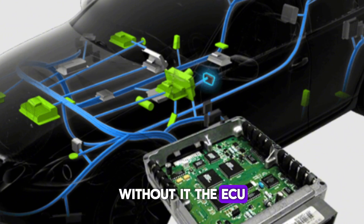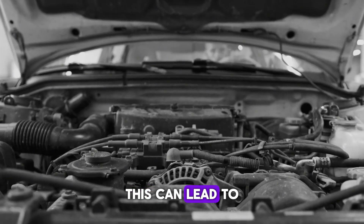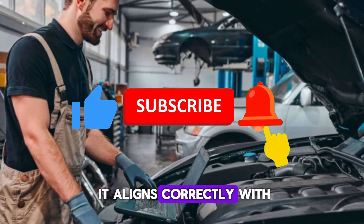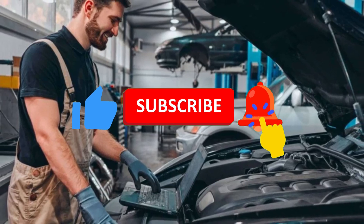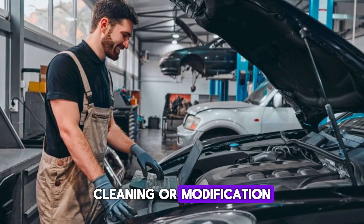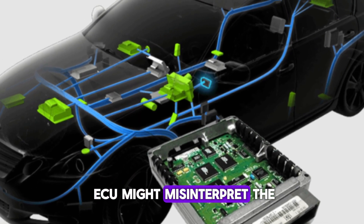Without it, the ECU would lack real-time data on throttle movement, which can lead to erratic engine behavior. Resetting the TPS ensures it aligns correctly with the throttle body. This alignment is essential after replacement, cleaning, or modification. Without a reset, the ECU might misinterpret the sensor's data.